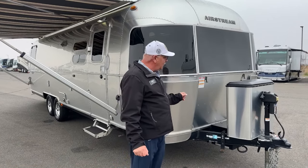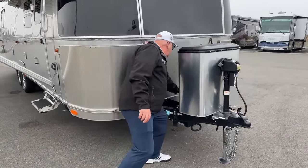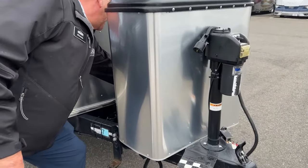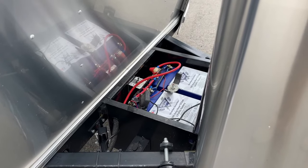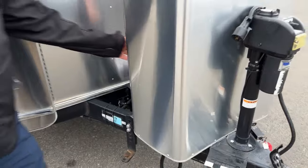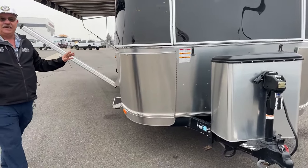This unit comes with the power tongue jack already on board, and it has two really nice batteries up front. These are the Battleborn 100-amp-hour LifePro batteries — really amazing, they last a long, long time. It goes hand-in-hand with what Airstream does: they put the best of everything into all of their units.